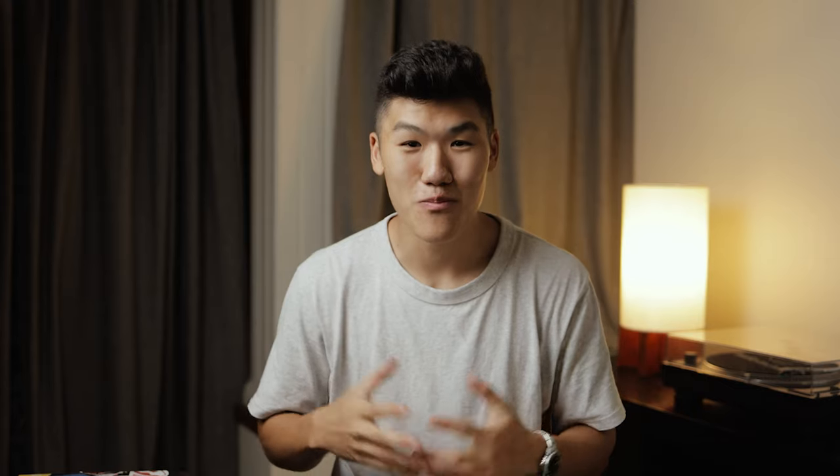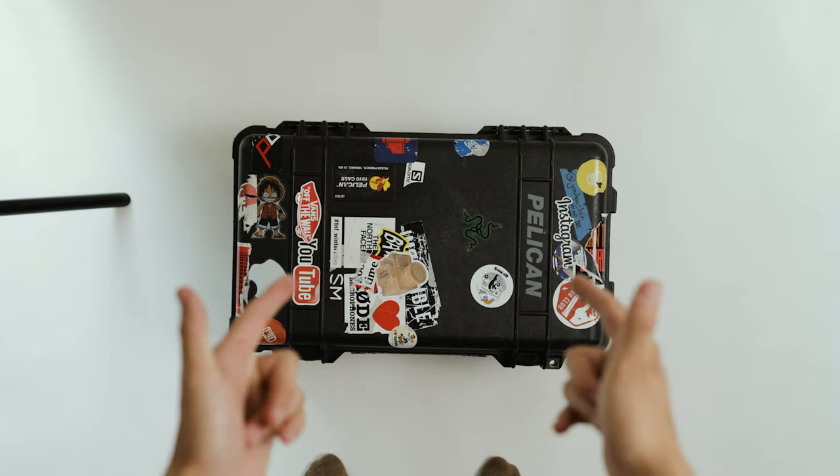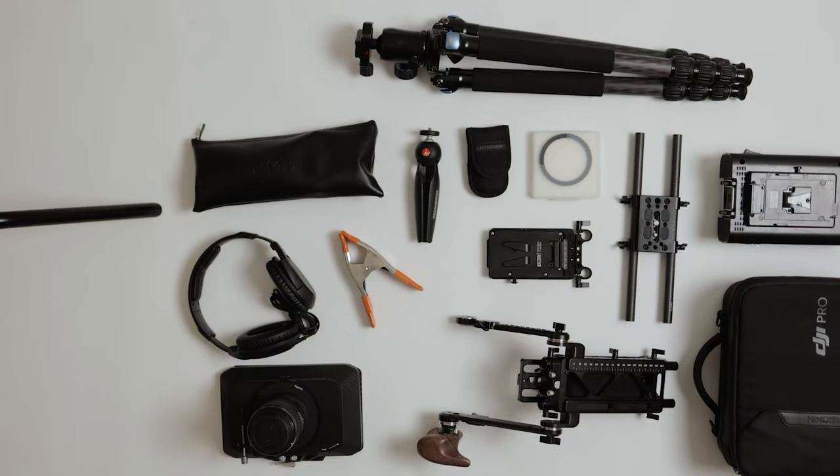We have about a million products to go through. Essentially we're going to start with each Pelican case — the 1510 and the 1615 — and then go through all the miscellaneous gear outside of these cases. I'll share my thoughts briefly on whether each was a good purchase, so you can maybe skip some mistakes I made.